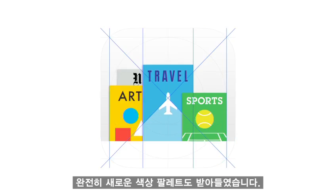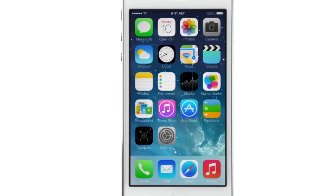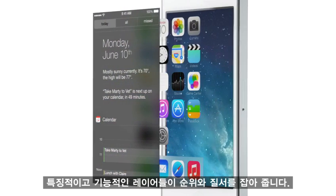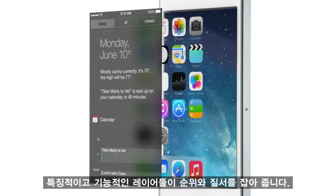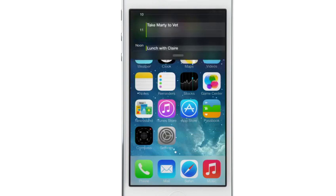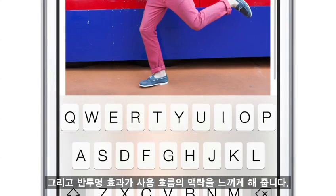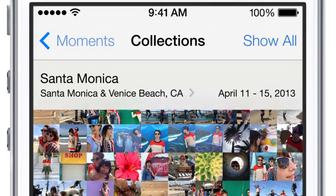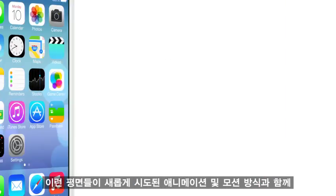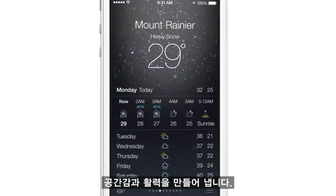We've also incorporated a whole new palette of colours. Distinct functional layers help establish hierarchy and order. And the use of translucency gives you a sense of your context. These planes, combined with new approaches to animation and motion, create a sense of depth and vitality.